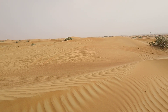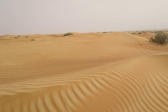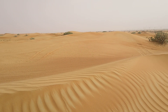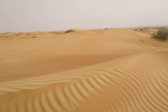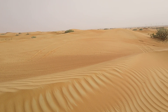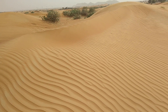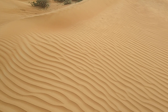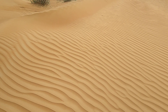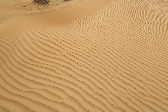On these desert dunes in Sharjah in the United Arab Emirates we can see some lovely micro dune features as well as some larger nebka dunes anchored with vegetation. Just at my feet, where the wind is moving towards me, we can see some smaller micro sand ripples which are only a centimeter or so high and probably five to six centimeters across.